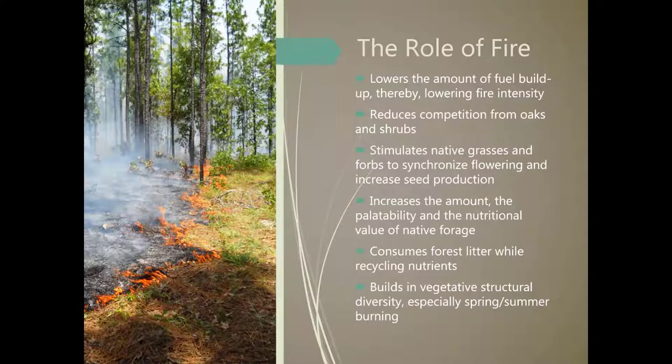On this slide you can see just a few effects of fire on these ecosystems. One of the reasons we use prescribed fire today for wildfire mitigation is because it lowers the amount of fuel buildup in a forest and lowers fire intensity. It reduces competition from oaks and shrubs and stimulates native grasses in the process. It increases the amount and palatability of native forage, which is great for deer. It consumes forest litter while recycling nutrients to the soil, and it builds vegetative structure diversity.